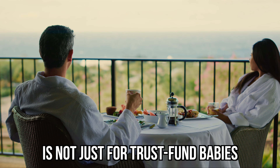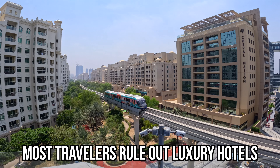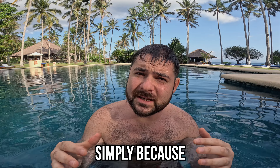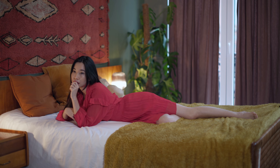Living it up in luxury hotels is not just for trust fund babies or high-rolling executives. But the sad truth is, most travelers rule out luxury hotels before even planning their trip, simply because they assume they'd be too expensive. This just isn't true, and with a little bit of planning, travelers on any budget can fit some luxury into their trips.